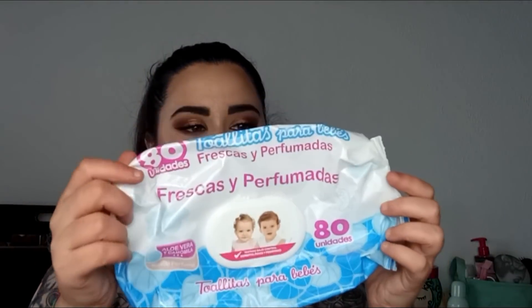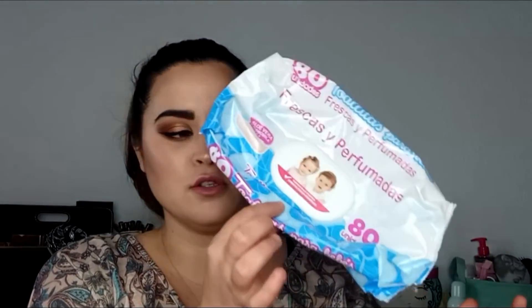Lo siguiente son estas toallitas de bebé. Tanto las toallitas de bebé como las toallitas desmaquillantes las utilizo para la misma función: quitarme los swatches. Cuando hago swatches de labiales, sombras, iluminadores, lo que sea, siempre uso estas. Como últimamente estoy haciendo muchísimos vídeos y reseñas, estoy gastando un montón. Las pillo de las más baratas, porque solo las uso para esa función. Esto sí lo voy a volver a repetir.